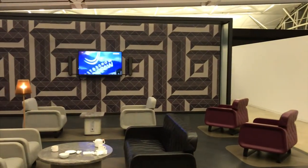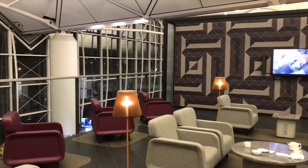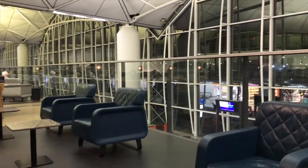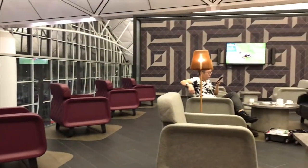Inside, the lounge has a really nice light feel to it. It's very spacious and you can see out from the windows to where the planes are docked at the gates. We had no problem finding a seat even though BA had an A380 and a 777 departure just 15 minutes apart from each other.